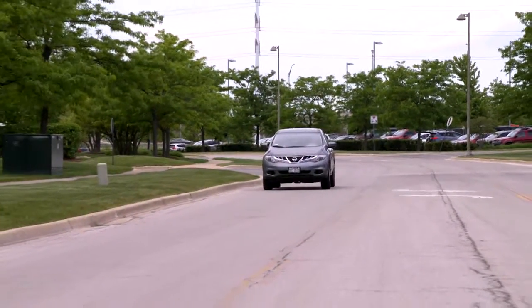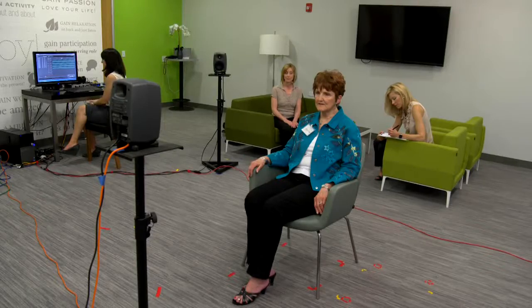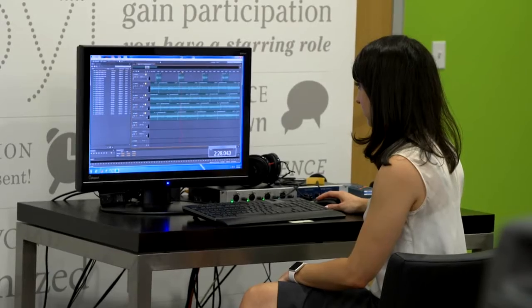We wanted to test the hearing aids in different real-world noisy situations: a coffee shop, a car, and our acoustic listening loft here at the research center. We took sound level meters out to all of the scenes to measure exactly what the background noise was and what the speech levels were that we wanted to present, and then we could ensure time after time that those levels were always maintained consistently.